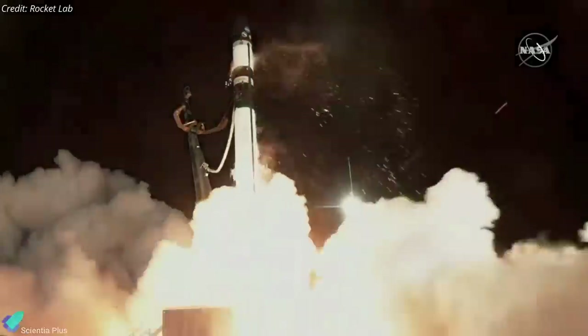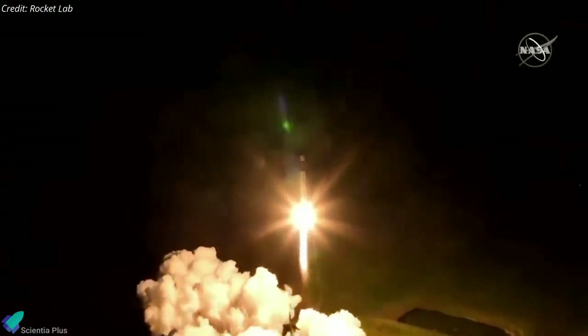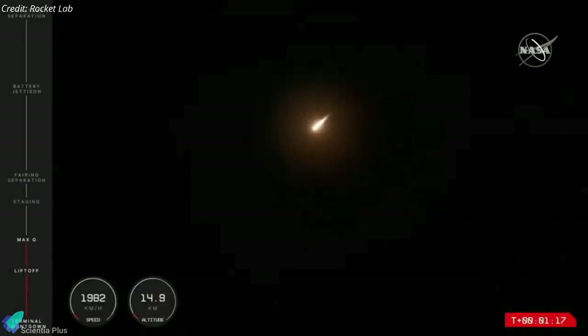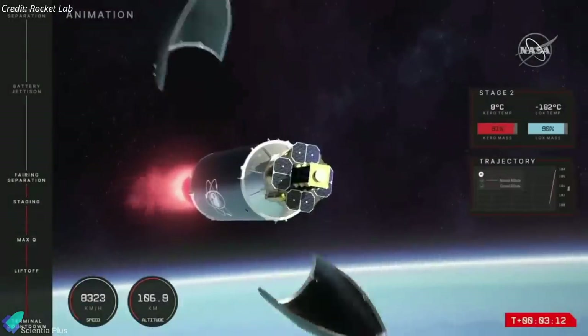NASA's Capstone mission has successfully launched on Rocket Lab's Electron rocket on June 28 from Launch Complex 1B in New Zealand. As planned, the rocket successfully passed Max-Q, stage separation, and fairing separation during the flight.